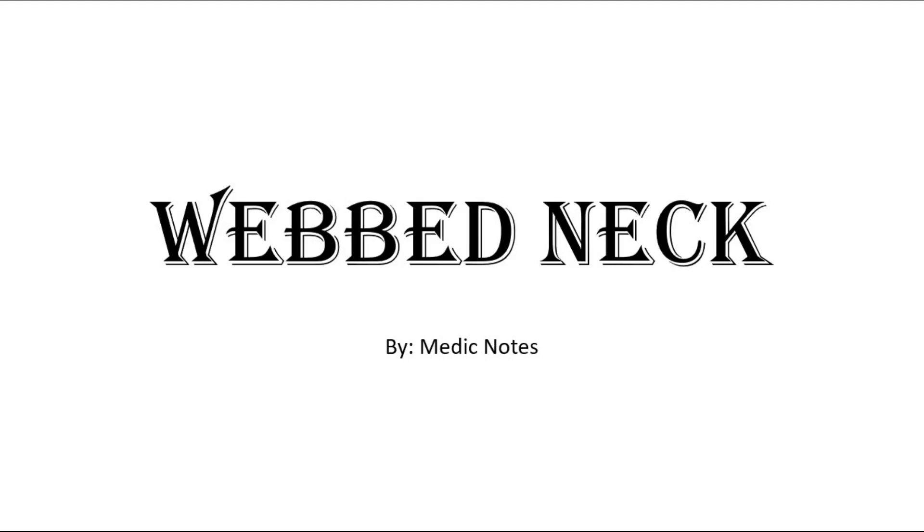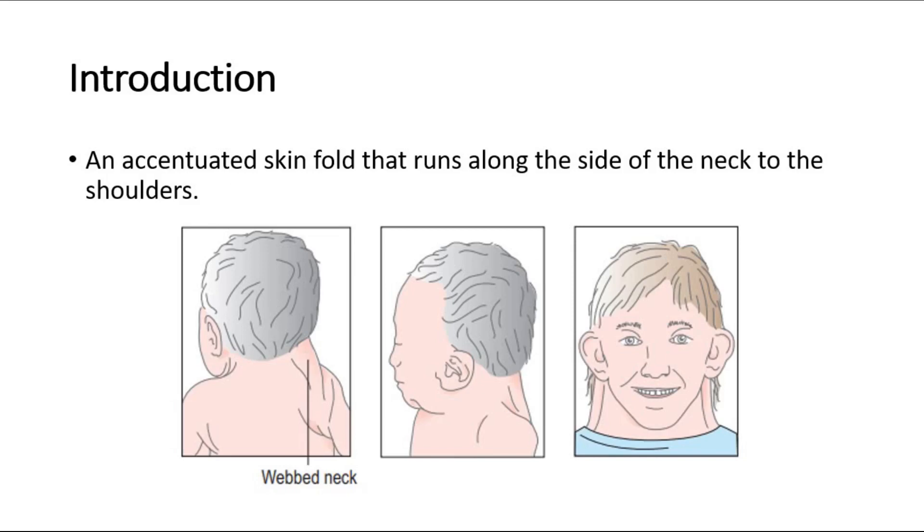Hi and welcome back to another video of Medic Notes. This video is on webbed neck. Webbed neck is an accentuated skin fold that runs along the side of the neck to the shoulders, as shown in these pictures. Webbed neck is often associated with chromosomal abnormalities, such as in Turner syndrome and Noonan syndrome.